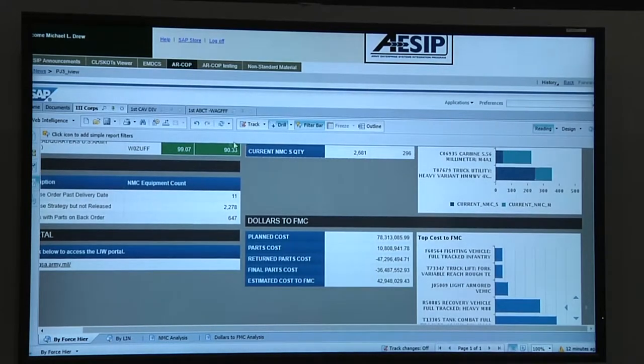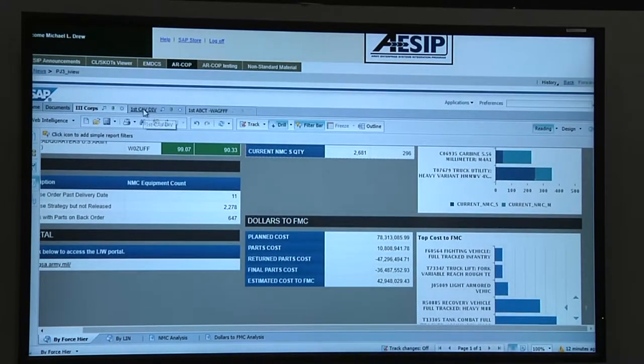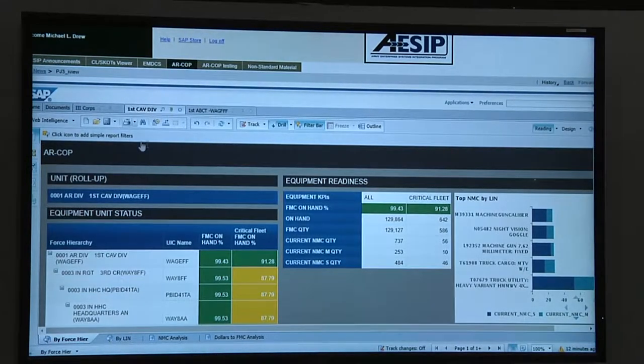As we roll out in May, we're also bringing additional capabilities — alerts where you can build in notifications for things causing non-mission-capable status, whether supply or maintenance. We've also got a dollar figure at the bottom that highlights the roll-up of cost estimates to bring that equipment back to fully mission capable. We're going to go over and look at III Corps — the system has opened III Corps so we can look at their overall readiness view.